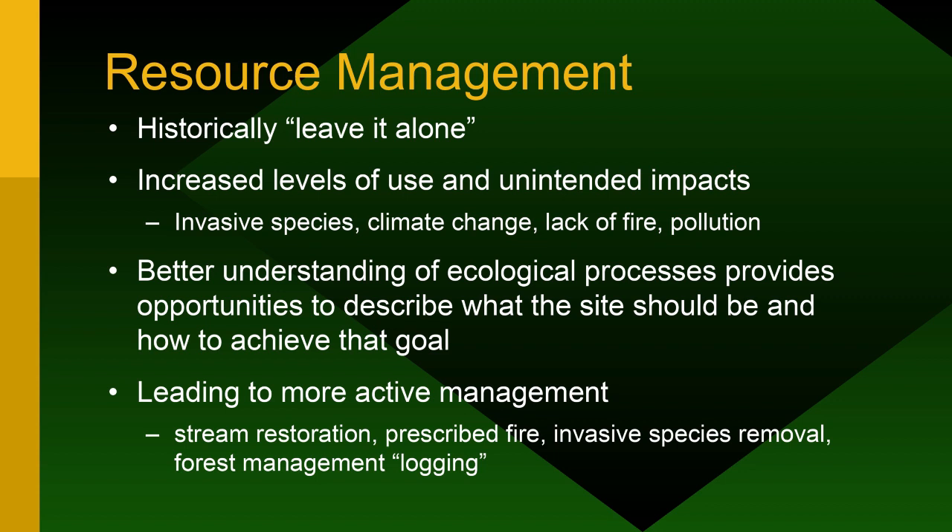Forest management is also important. As land is added to state parks, it often includes someone's loblolly pine plantation. The land conservancy likes to clear those out before transfer because once it becomes state park, it's almost impossible to get permission to log it, and any timber funds go back to the general fund rather than benefiting the park.